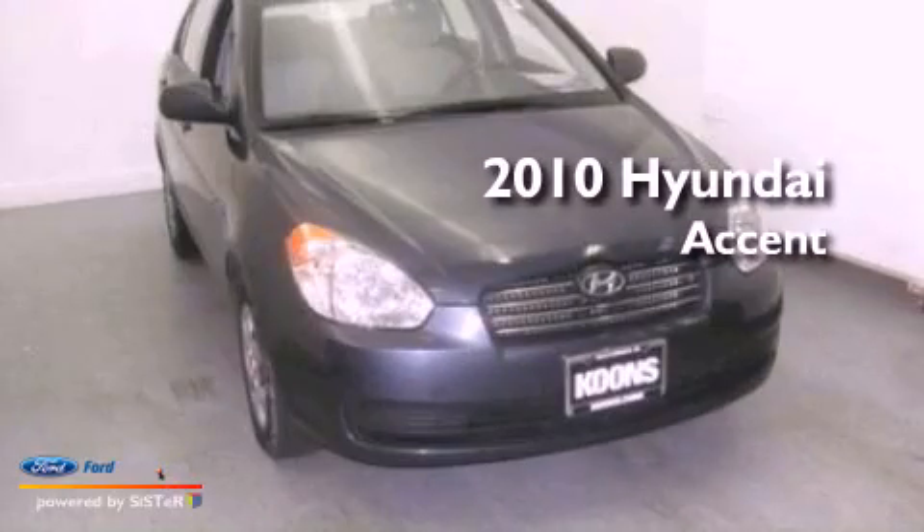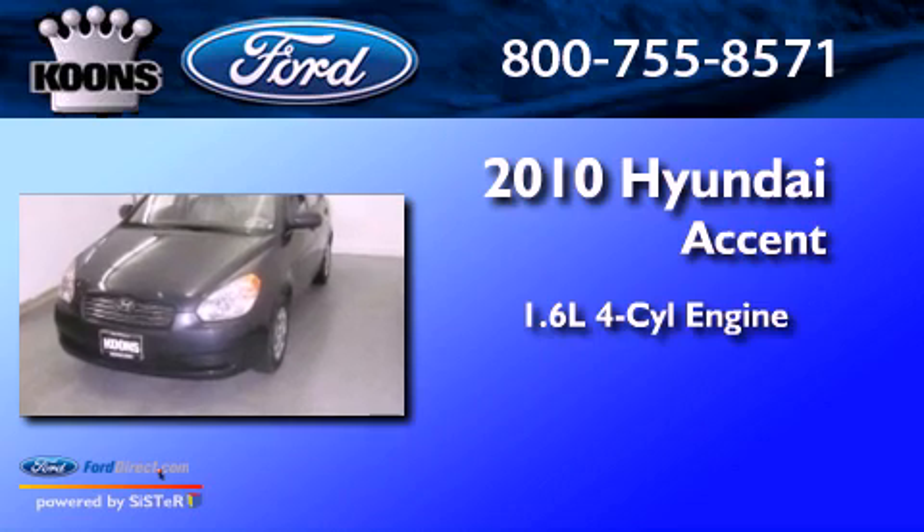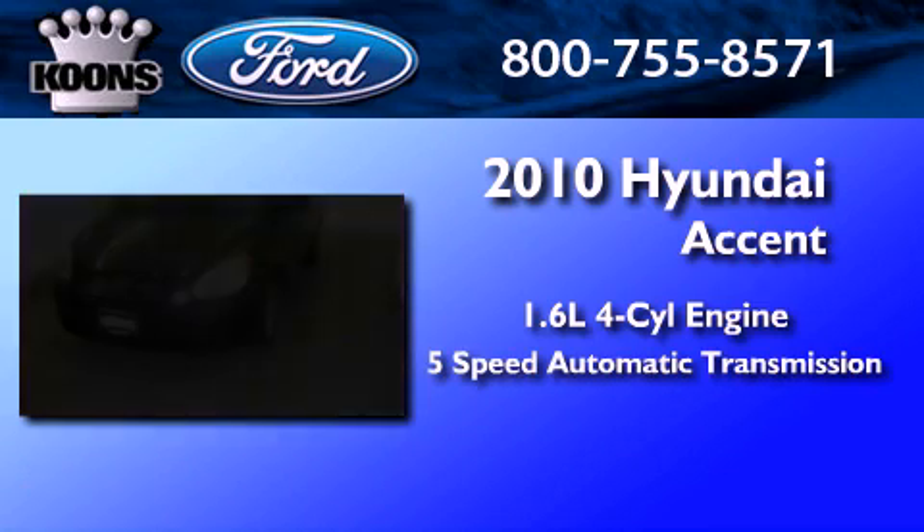This is a 2010 Hyundai Accent. It has a 1.6-liter 4-cylinder engine and a 5-speed automatic transmission.